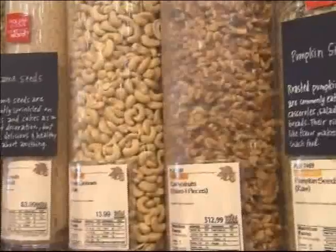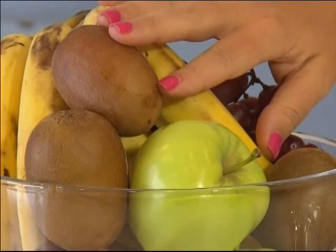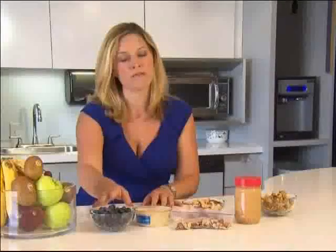Scritchfield recommends stashing simple snacks like peanuts and pistachios in the dorm room. Also easy: kiwis and oranges, which can boost immunity, and blueberries are another good choice. These are going to give you powerful antioxidants, help keep your skin healthy, help keep you energized, and help give you the fiber to fill you up.